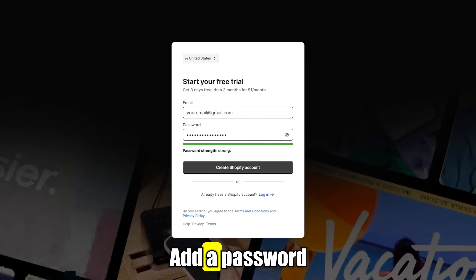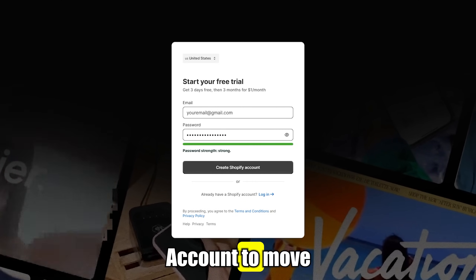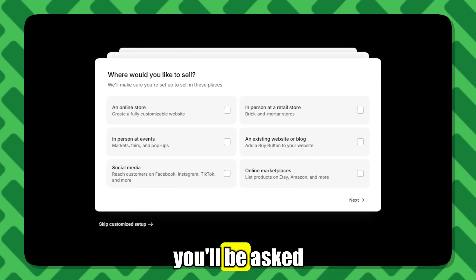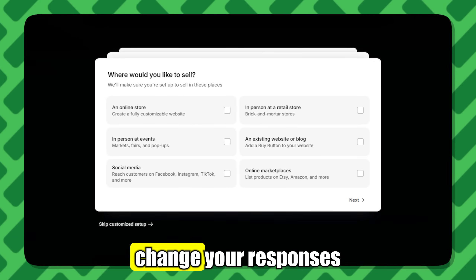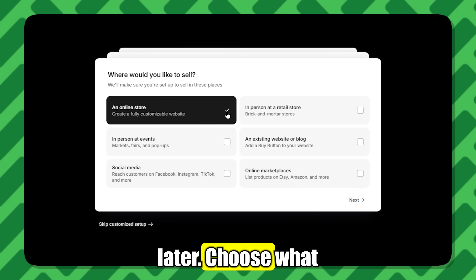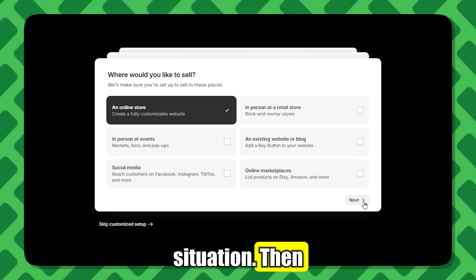Just use the same email, add a password, and hit Create Account to move forward. Next, you'll be asked a few setup questions. These are quick and easy to answer, and you can always change your responses later. Choose what best fits your situation, then click Next.